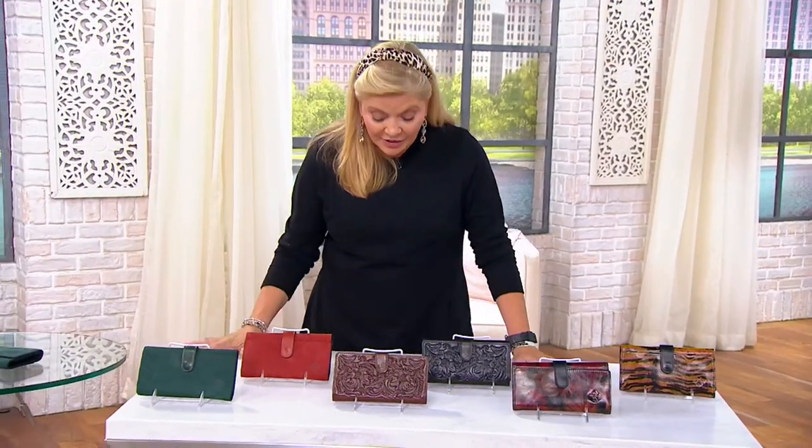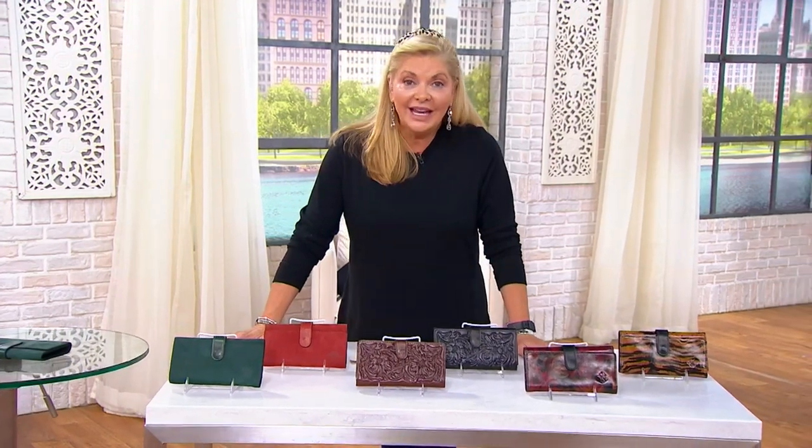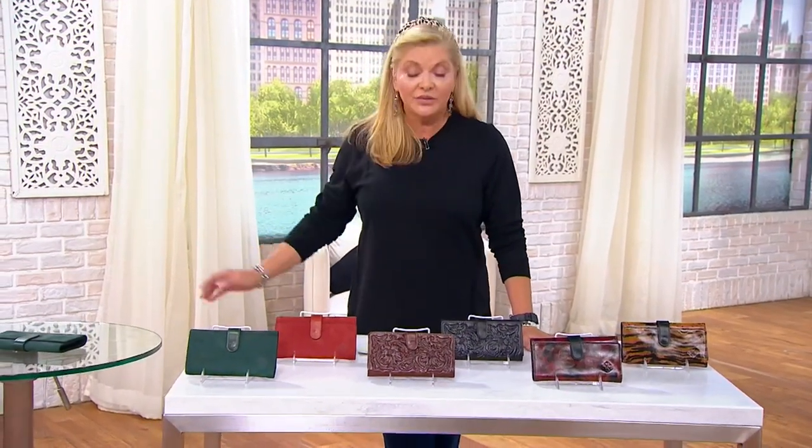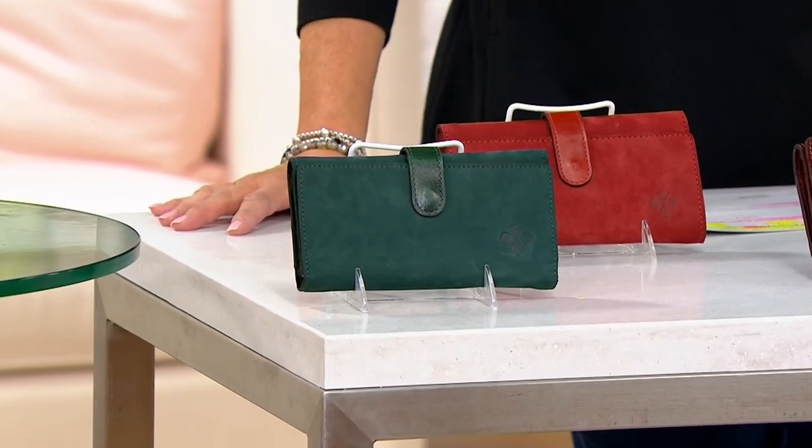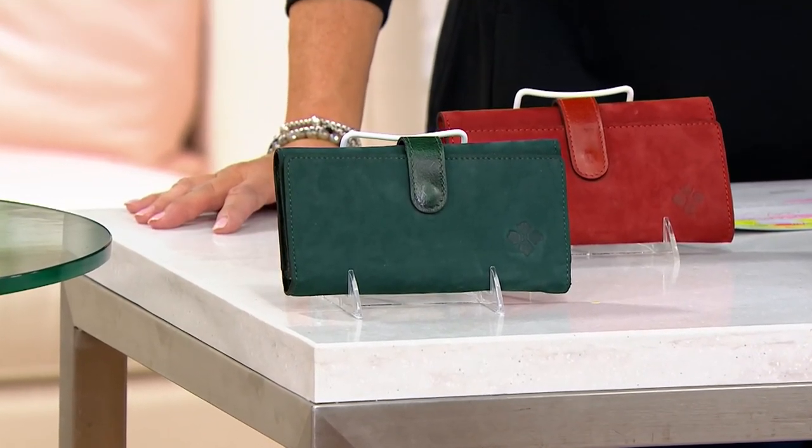First day presented at the clearance price — you're going to save $48. Free shipping and handling, and we could still do bill to ship to for you. $69.98 is going to be your clearance price on this.